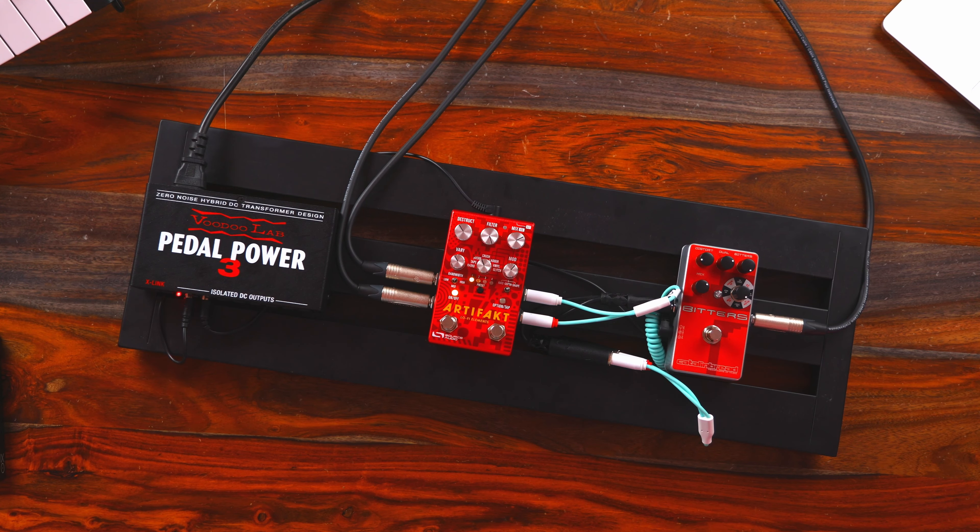There's also a preset on Artifact where bitcrushing is what it does. Hit play, turn it off, turn it on — clearly that's a bitcrusher. We'll see throughout the video that Artifact is really the most diverse pedal in this comparison; it kind of touches on all of the different lo-fi degradation effects.